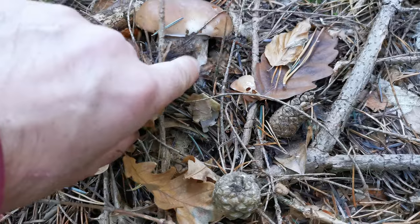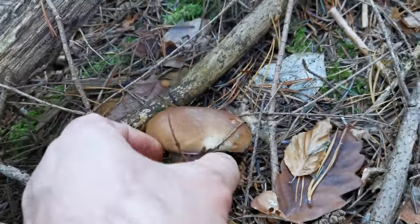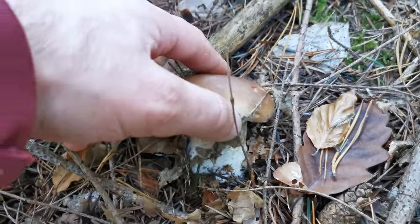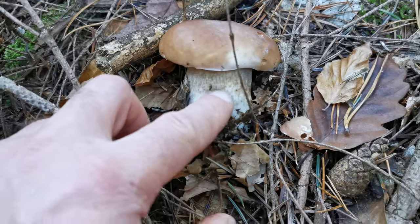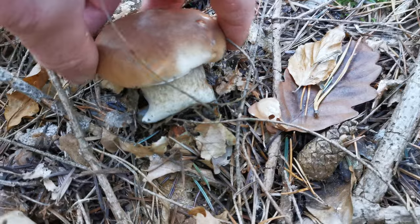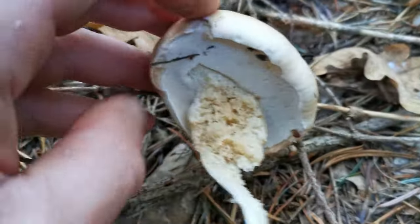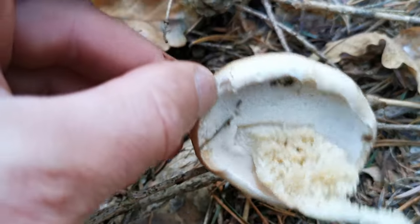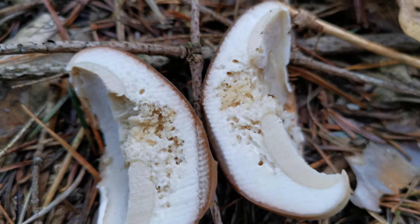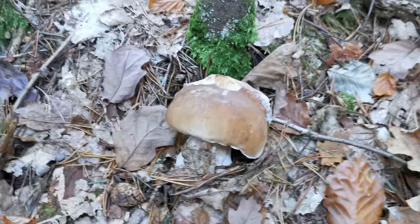Check it out, another bolette — looks very nice. The problem is they can be completely eaten by the worms. Let's check this one because I can already see that the leg is like a sponge, so probably it's completely eaten. If I twist it — look at that — annihilated! I will check the hat, maybe the hat will be good. Completely eaten. Okay, what can we do.